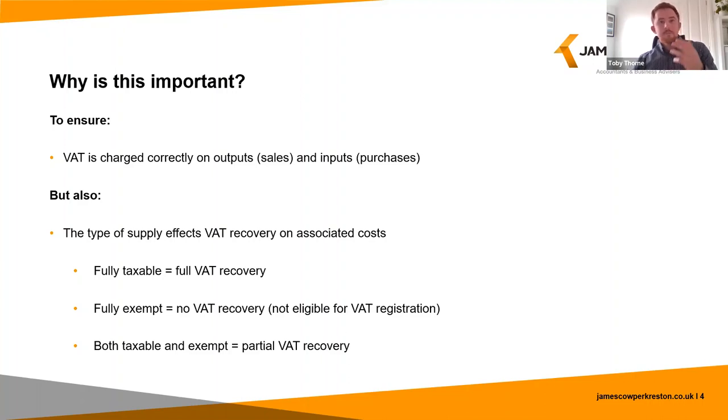In simple terms, a business only making taxable supplies has no restriction and can recover VAT on their costs in full, whereas a business only making exempt supplies would be fully restricted and cannot claim any VAT on their costs. A partially exempt business, which makes both taxable and exempt supplies, will have partial VAT recovery — it can recover input tax on costs directly related to making taxable supplies, but it can't normally recover VAT on costs directly related to making its exempt supplies.